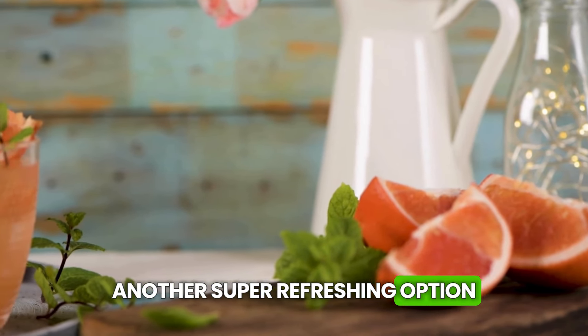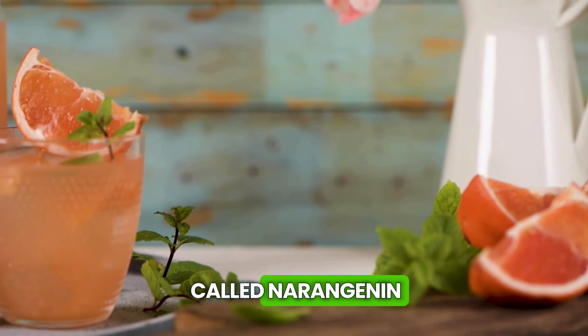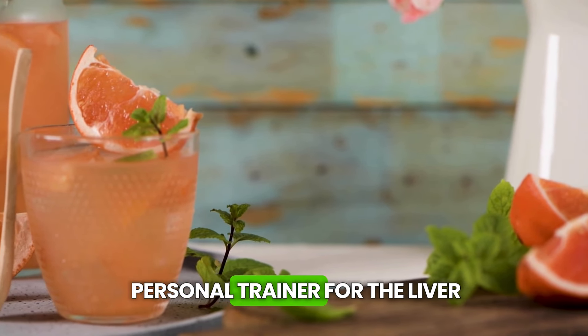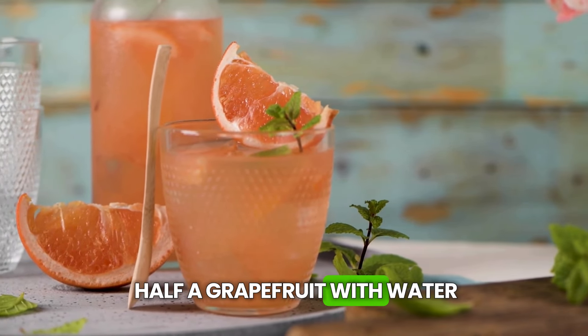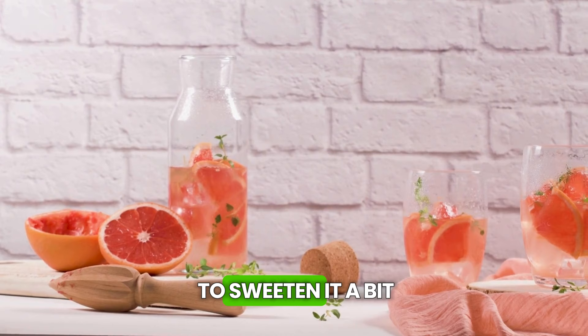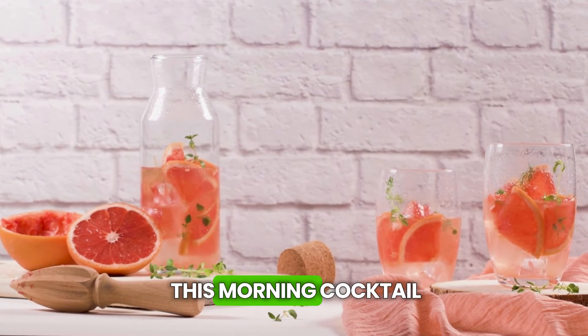Another super refreshing option is grapefruit juice. This fruit has something called naringenin, which is like a personal trainer for the liver, helping it burn fat. Mix the juice of half a grapefruit with water, and if you want to sweeten it a bit, go for stevia. Your liver will love this morning cocktail.